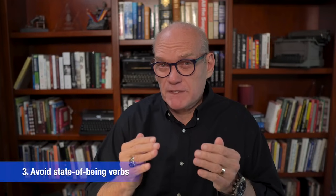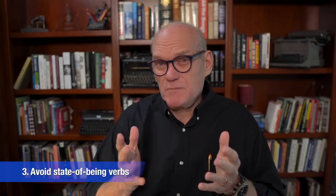Another way to avoid telling is to be on the lookout for state-of-being verbs. You may have been taught in school, as I was, to memorize such verbs like is, am, are, was, were, be, being, been.